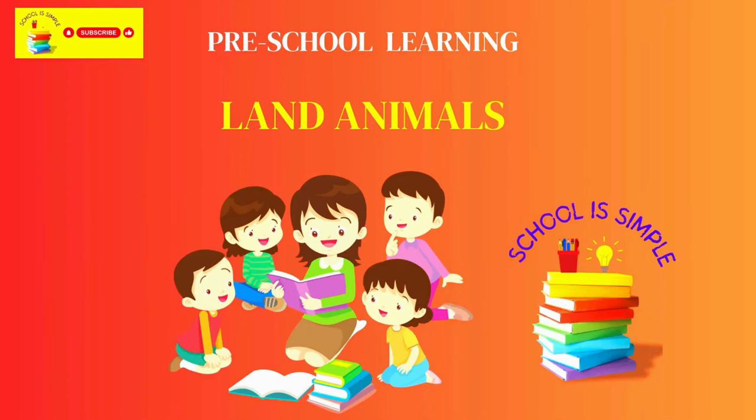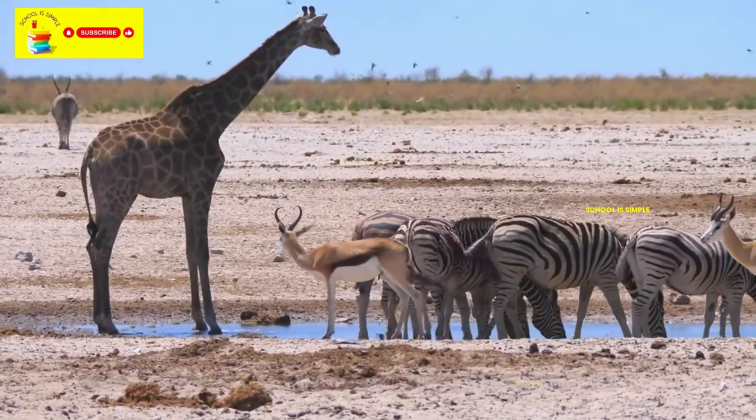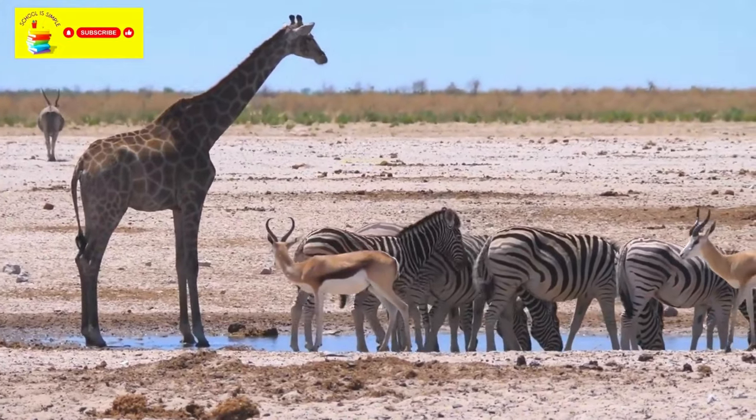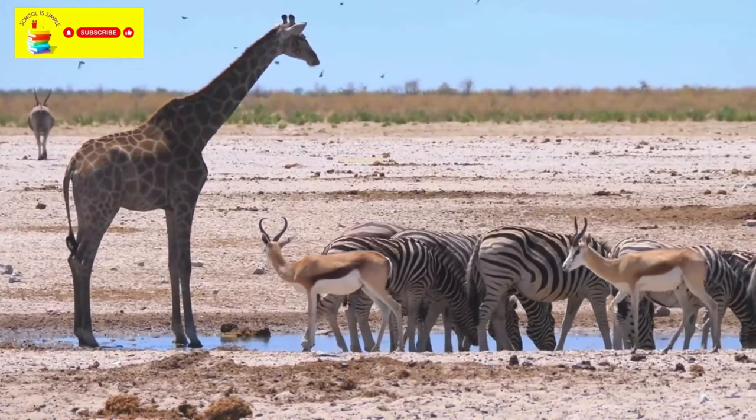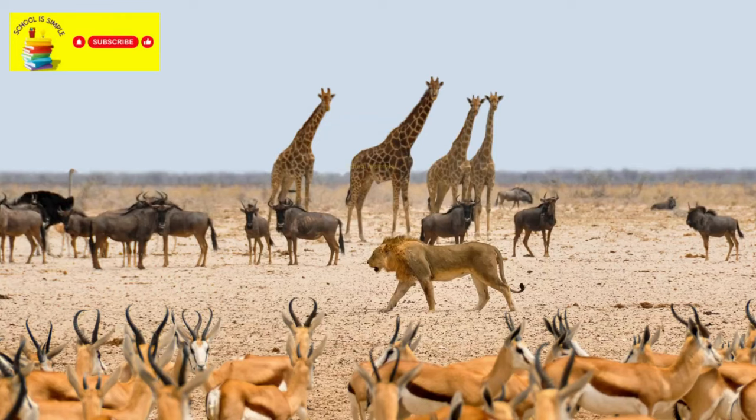Hi kids, let's learn about land animals. Here we go. Land animals are creatures that live on the ground, like dogs, cats, birds, and bugs. They don't live in the water or the sky — they make their homes on land. Here are a few land animals from various parts of the world.